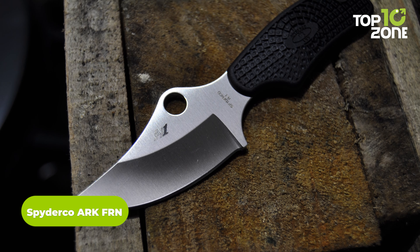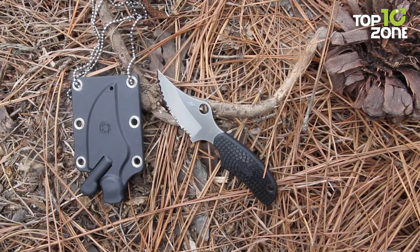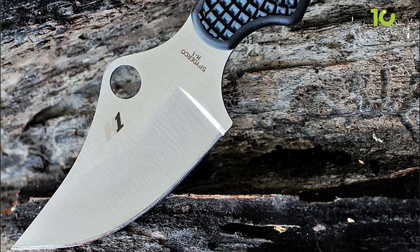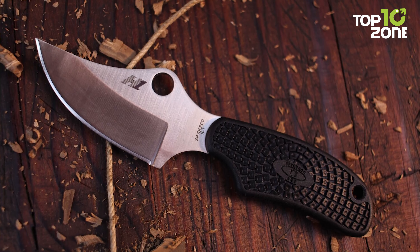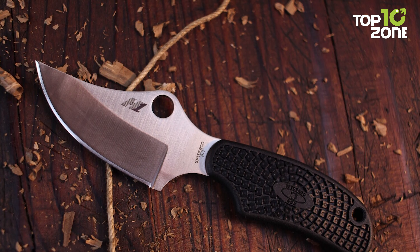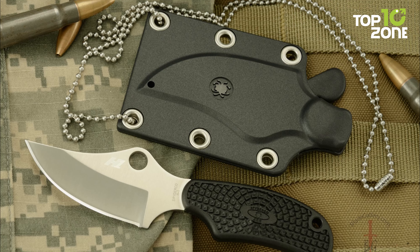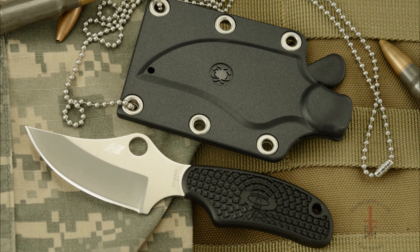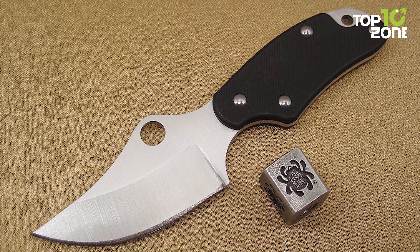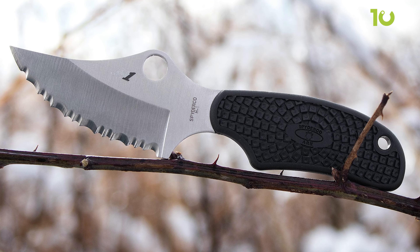The Spyderco Arc FRN is an impressive and reliable everyday carry knife, perfect for those seeking top-notch performance in a compact package. With a 2.56-inch H1 corrosion-resistant, deeply curved clip-point steel blade, it's designed to tackle a wide range of cutting tasks while standing up to the elements. The use of advanced nitrogen-enriched alloys in the H1 blade ensures superior rust resistance, making it an excellent choice for maritime or outdoor activities. The knife is remarkably lightweight at just 56 grams, and the Arc FRN includes a premium injection-molded polymer sheath for secure and convenient storage. Its plain-edge design enhances its versatility for various applications, whether you're by the water, in the wilderness, or in everyday scenarios.